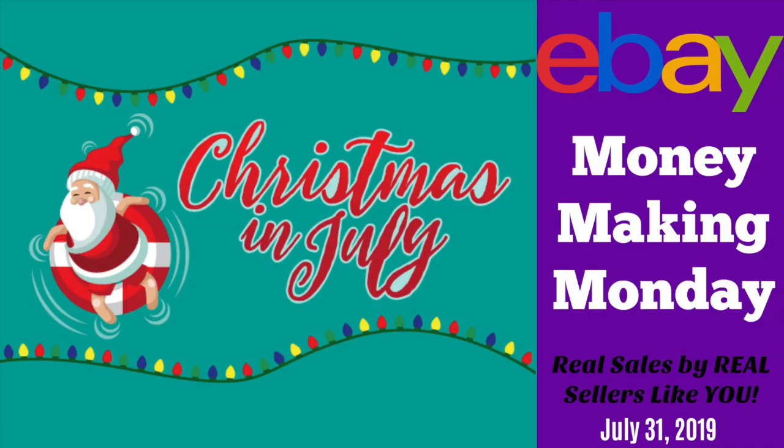There you have it — Christmas in July, you can make big money. If you've got Christmas stuff sitting there right now that's not listed, that is your assignment: get it listed. Comment below if you've had any Christmas sales in July and come join my Facebook group and put your sales on the Money Making Monday thread. Thanks so much for watching and I'll see you in the next video. Bye!